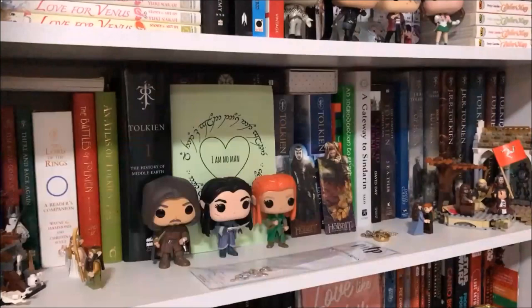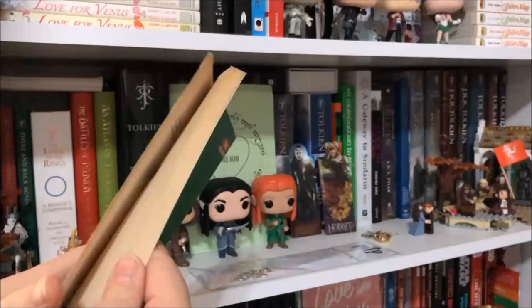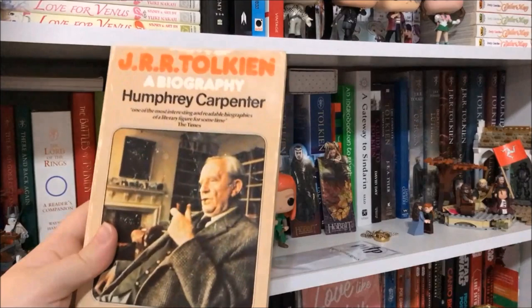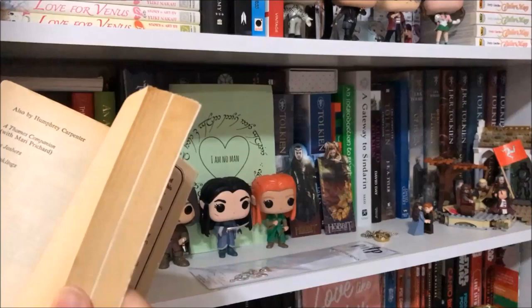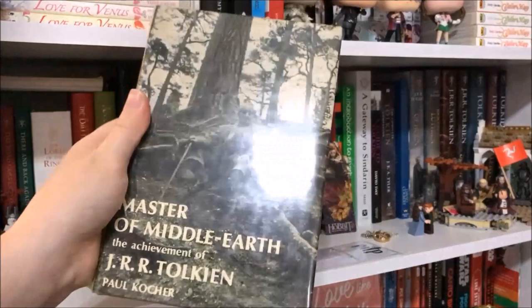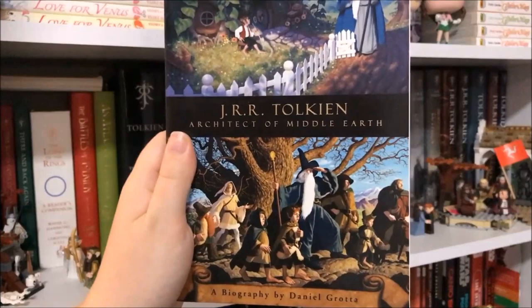The next book is Tolkien and the Silmarillion by Clyde Kilby — like a biography but also a bit of a guide to some of his works. Then The Tolkien Biography by Humphrey Carpenter, which my dad was going to give away and I rescued — it's the definitive biography. I also have Master of Middle-earth: The Achievement of J.R.R. Tolkien by Paul Kocher. I honestly don't know why I have so many Tolkien biographies, but I do. And then J.R.R. Tolkien: Architect of Middle-earth, a biography by Daniel Grotta, which has really nice cover art.